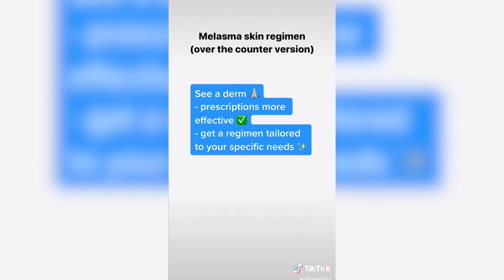I got a lot of questions on how to specifically treat melasma, so I'm going to go over a sample regimen. If you have melasma, I highly recommend that you see a dermatologist in person because prescription medicines work better and they can tailor the regimen to fit your needs.